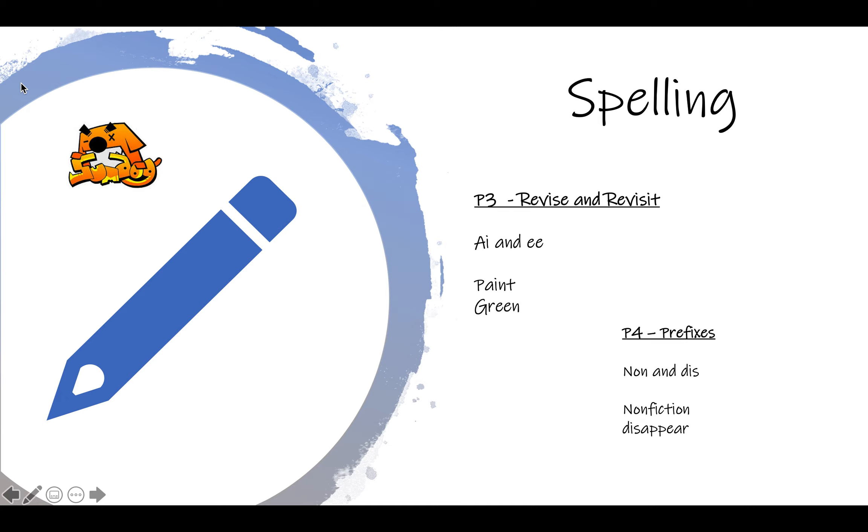I've also given you an extra challenge, P3 and P4s this week — once you have your spelling words, I would like you to put them in a sentence. So I want ten sentences written with your spelling words. If you're not sure what your word means, look up dictionary.com, or if you've got a dictionary at home you can find out. It's a bit like what we were doing with Vocabulary Ninja.